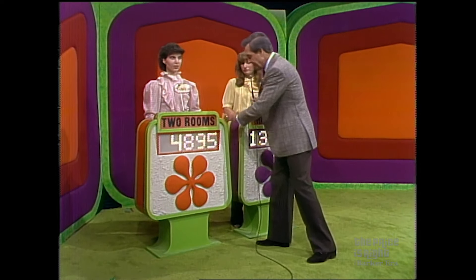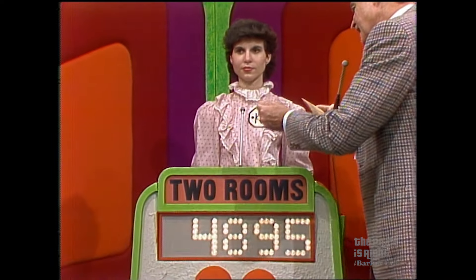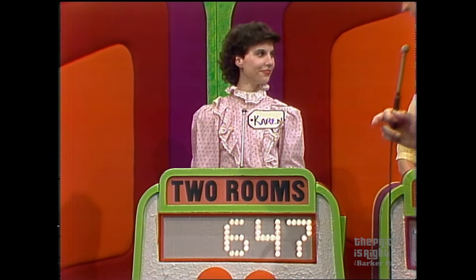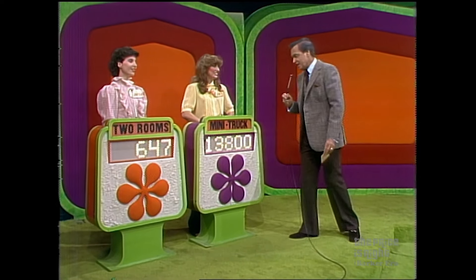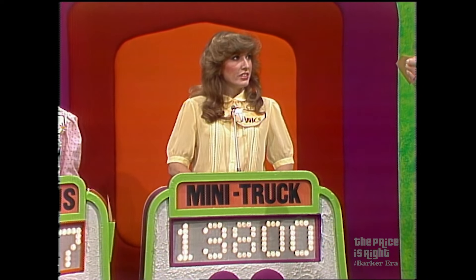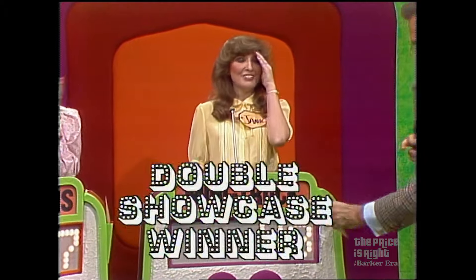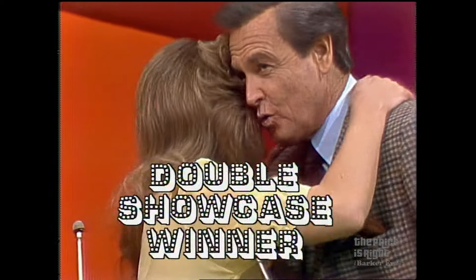Karen, your bid is $4,895, and the actual retail price is $5,542 — a difference of $647. That's a good bid. That's a close one. Janice, your bid is $13,800. The actual retail price of your showcase: $13,848. You win both showcases — a difference of only $48.